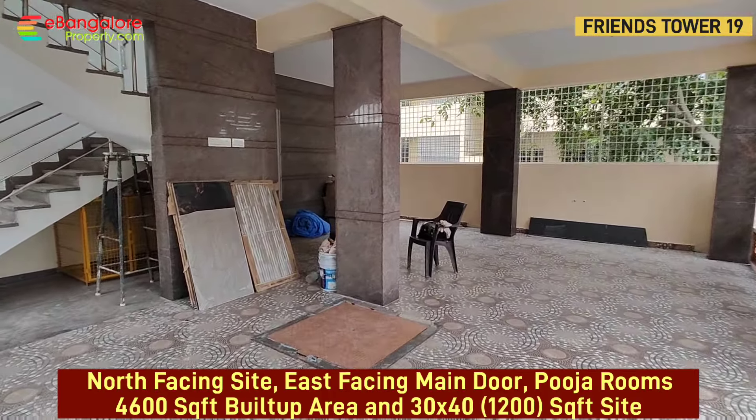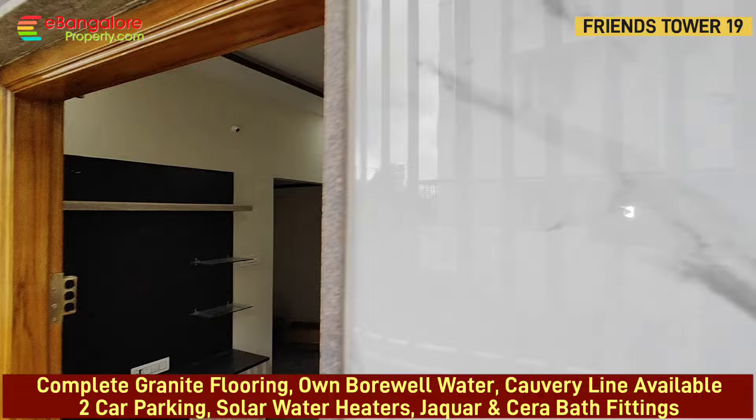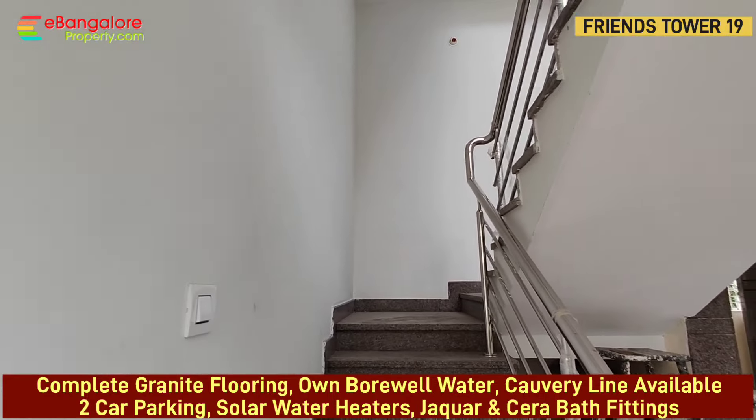Central staircase leads to 1st floor, 2nd floor, and 3rd floor. Each floor has a 2BHK unit, so 4 separate families can live in this property. There is an LPG gas cylinder enclosure, and all units have separate BESCOM meters.